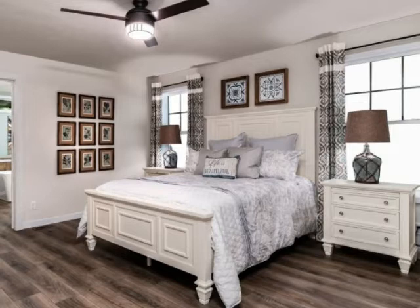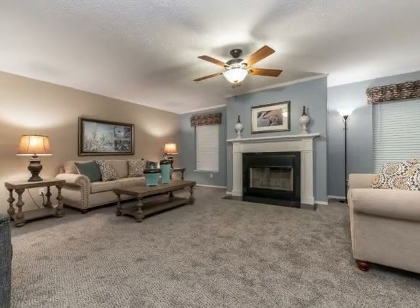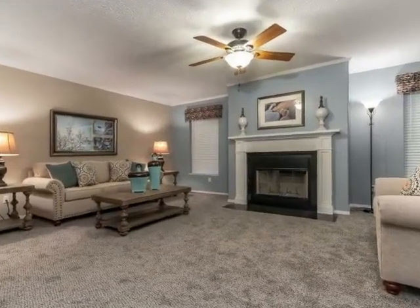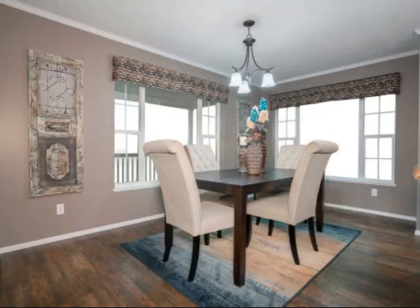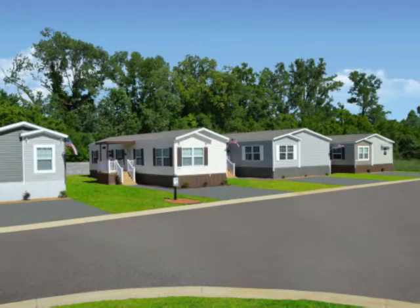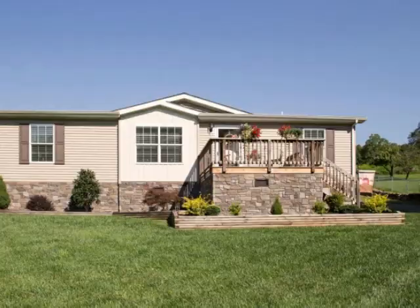If you're customizing a home rather than purchasing an existing model, many features are available to you. All you have to do is pick the ones that are most essential to you and your family. Your manufactured home can be located within a land lease community or on private property.